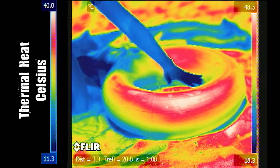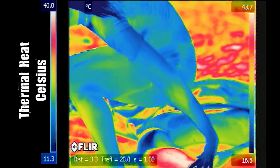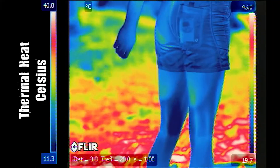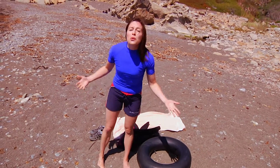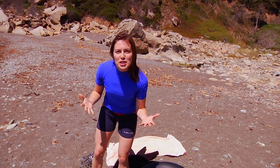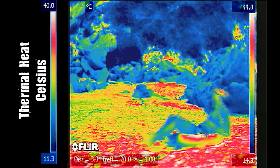This transfer of thermal energy is called heat. Then when I sat on it, the tube transferred the heat to my legs. Ouch! Heat always flows from a hotter object — the inner tube — to a cooler object — my body. That's conductive transfer: the moving particles in the tube colliding with the particles in my skin, causing them to move.